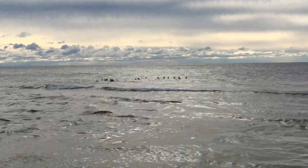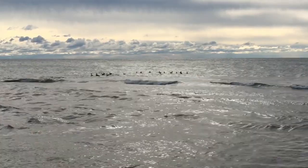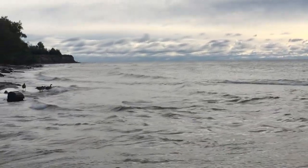Good morning everyone, it's Leigh-Anne. It's October the 17th, Sunday morning along Lake Ontario. Beautiful chilly morning.